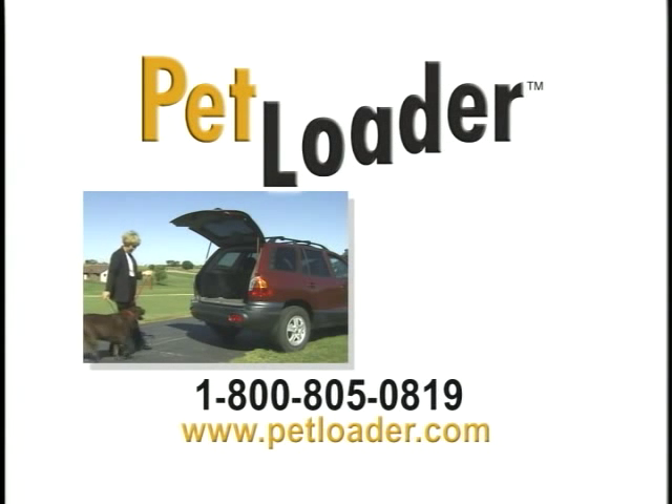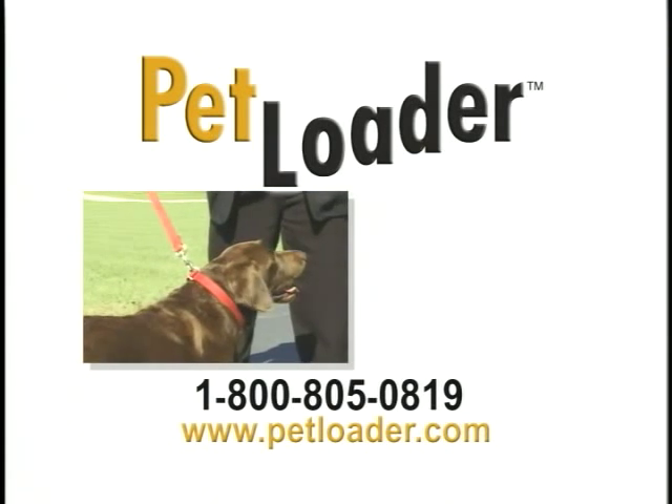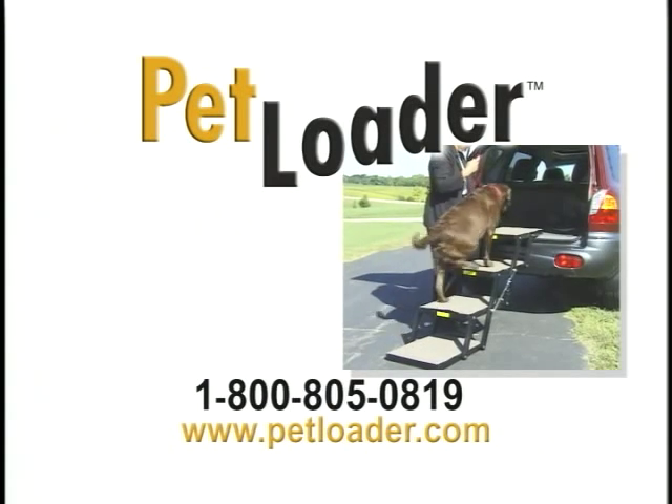How do you get your dog safely into or out of your vehicle? Lifting it can hurt you. Jumping can hurt your dog. Don't take chances. Use Petloader.